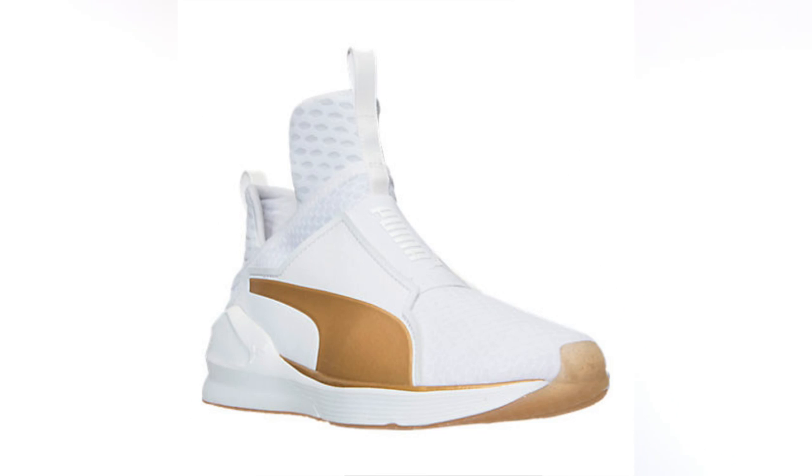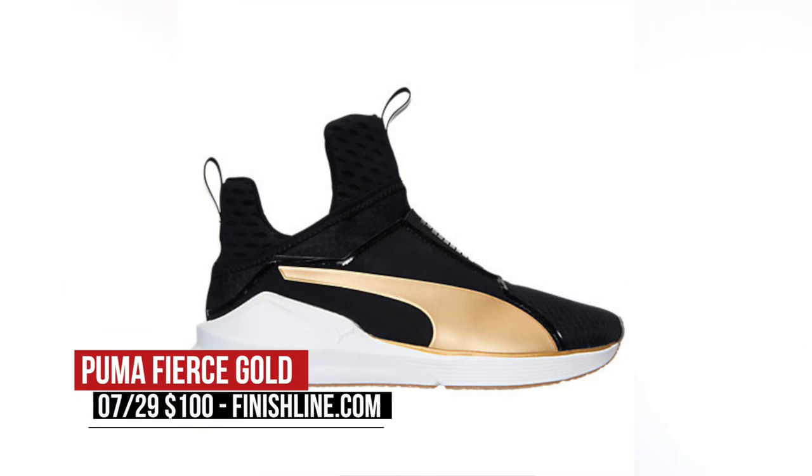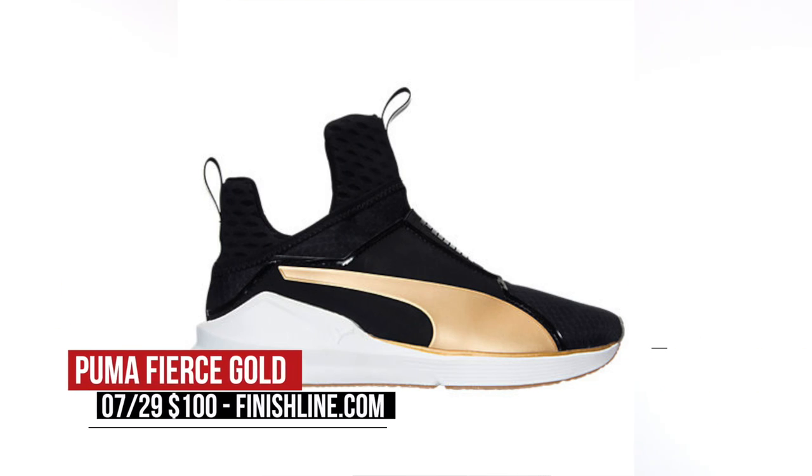Switching back to Puma, Finish Line has two looks at the Puma Fierce Gold for this weekend. Whether you like that white and gold look or that black and gold look, these are a hot commodity. I've actually seen a couple of girls rocking these in LA, and they look pretty dope. You can grab these on Friday for $100.